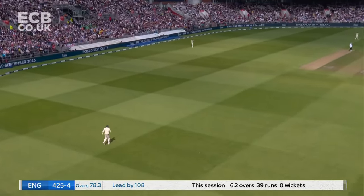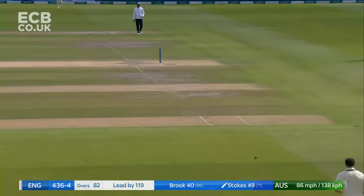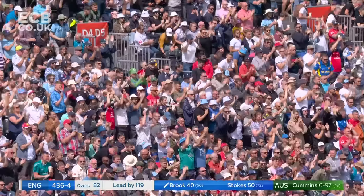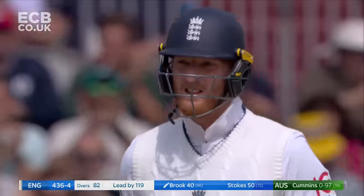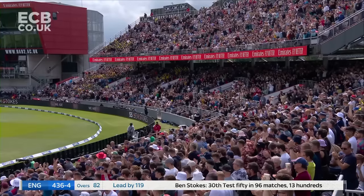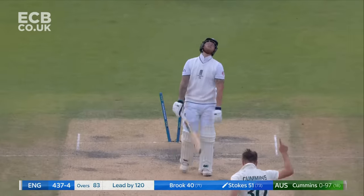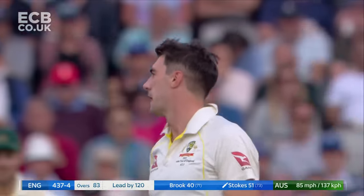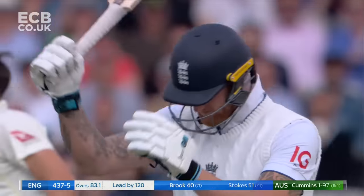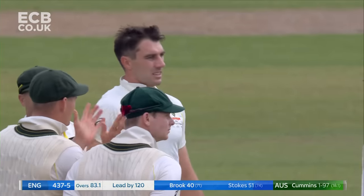Brook will have to be inventive. 50 to the England captain — a warm applause for a man who is leading England brilliantly. It's been a good spell, this, from Cummins. He's just kept Stokes quiet.